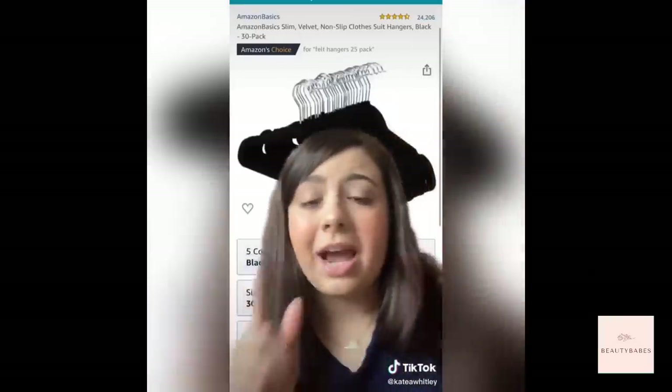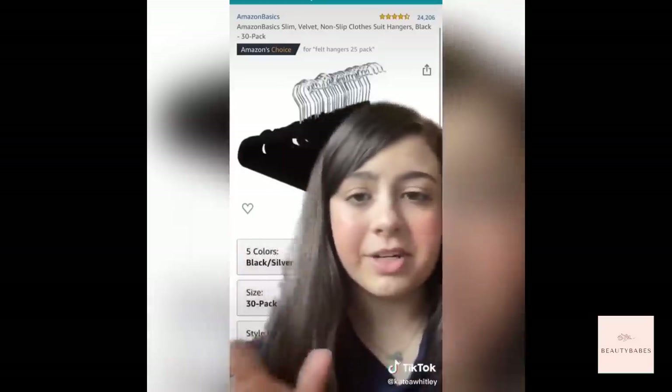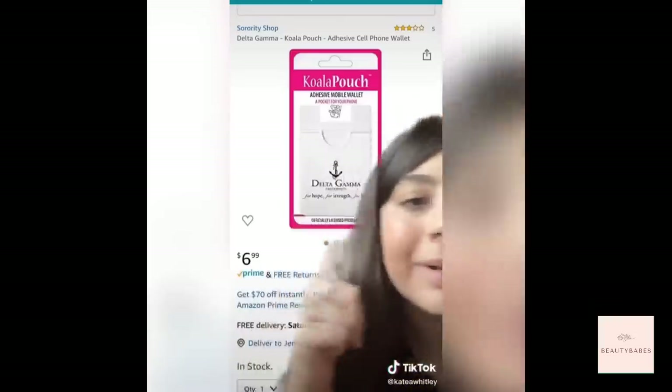Velvet hangers are so much better than regular hangers. I bought regular hangers and could fit half the stuff my roommate fit in her closet. Buy these. Seriously, buy a phone wallet — you will not regret it. I lost everything the first week because I showed up without a phone wallet.